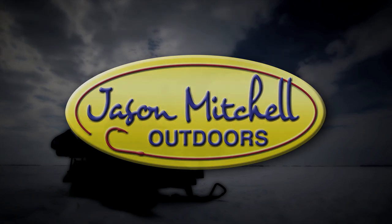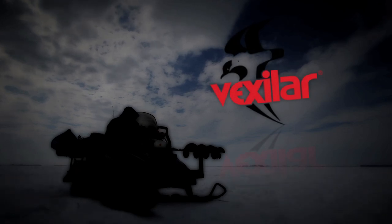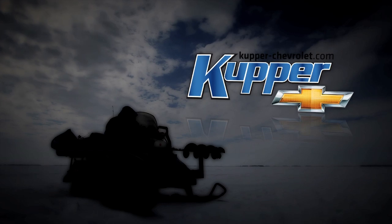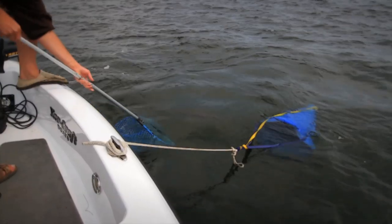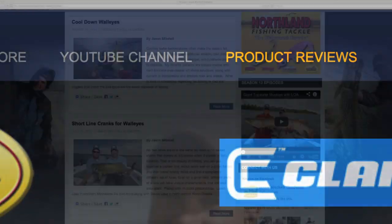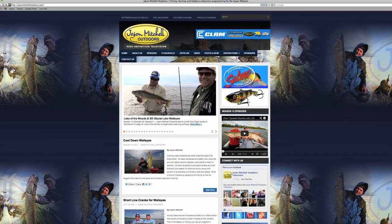Jason Mitchell Outdoors is brought to you by Shields, North Dakota Tourism, Clam, Vexilar, Jason Mitchell Elite Series Rods, Ice Armor, Northland Tackle, Cooper Chevrolet, Bionic Line, and Salmo. To find out more information on Jason Mitchell Outdoors, make their official web page one of your favorites. Find upcoming show schedules, airtimes, past shows, article and product reviews at JasonMitchellOutdoors.com. Great information on the outdoors is just one click away.